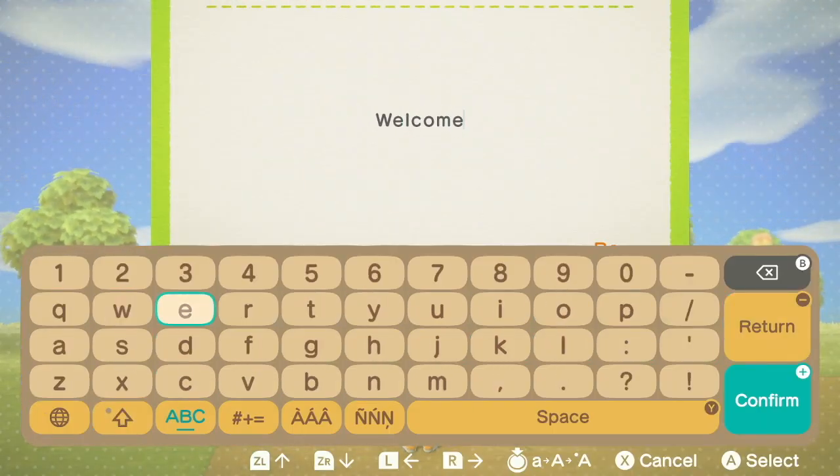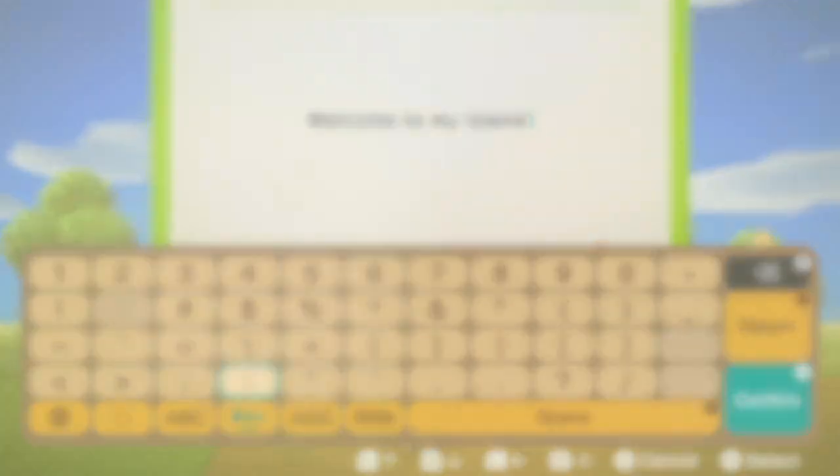Writing anything on the bulletin board will net you some more miles. You can draw anything using the touch screen too.